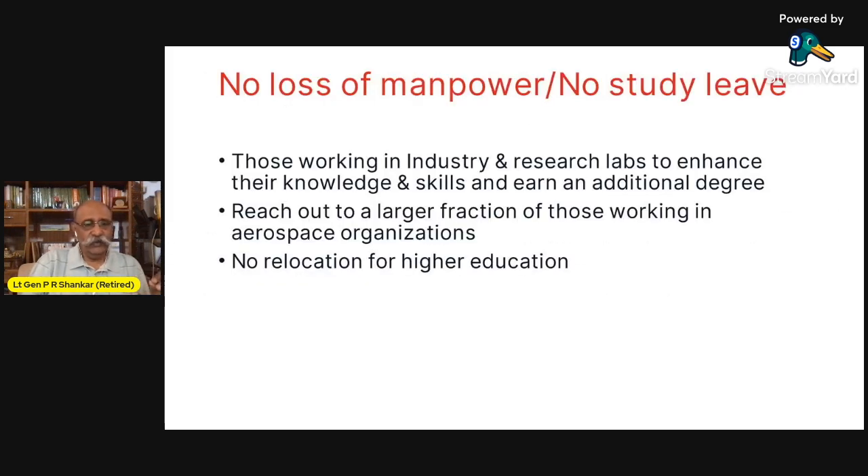The beauty of this course is there is no loss of manpower, no study leave — nothing. You do everything from your units wherever you are. Those working in industry and research labs — read units or establishments — can enhance their knowledge and skills and earn an additional degree. We want to reach out to a larger fraction of those working in aerospace organizations; for long we have kept the armed forces out of this. The Air Force is all about aerospace, the Navy has a substantial amount of aerospace in naval aviation and missiles onboard ships, and so is the Army as you move towards an independent rocket force. There is no relocation for higher education — you can do it wherever you want, and if you shift from one unit to another, we will enable it.